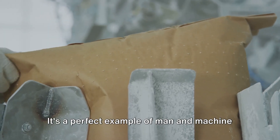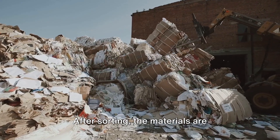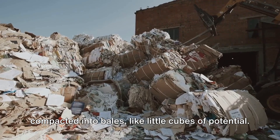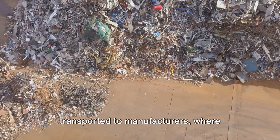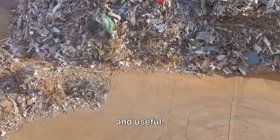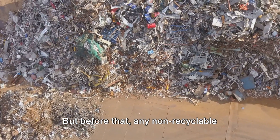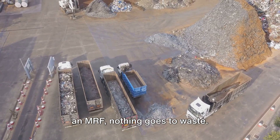Workers manually remove items that might have slipped through the cracks, ensuring the purity of the sorted materials. It's a perfect example of man and machine working together for a common goal. After sorting, the materials are compacted into bales like little cubes of potential. They're stored until they're ready to be transported to manufacturers, where they'll be transformed into something new and useful. Any non-recyclable residue is carefully managed, because at an MRF, nothing goes to waste.